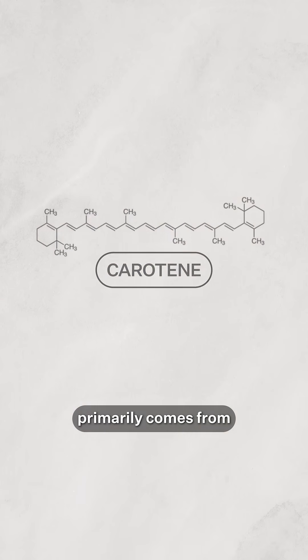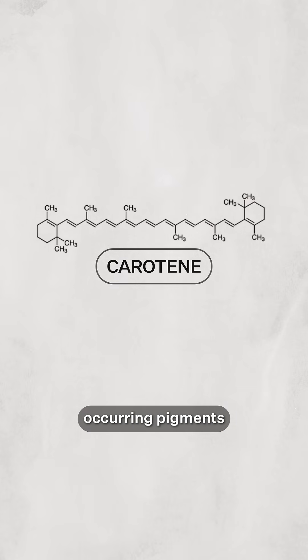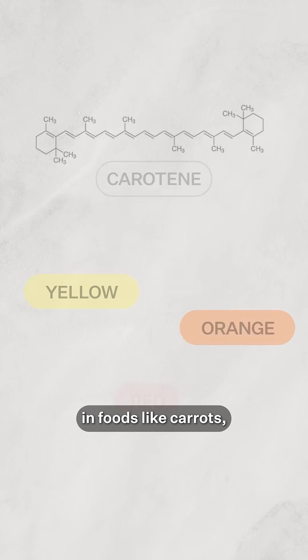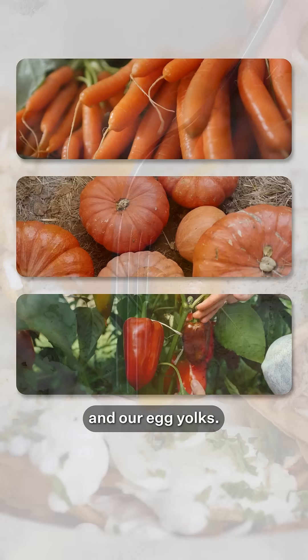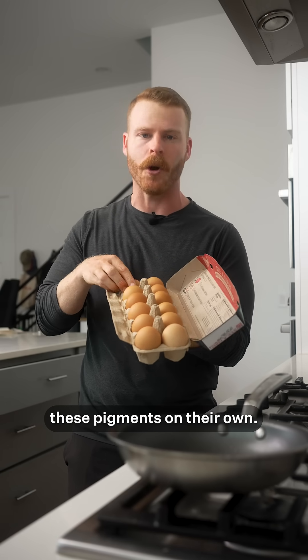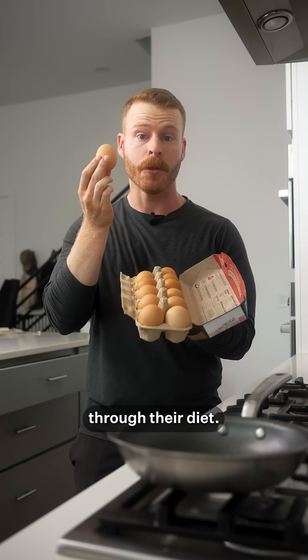The color in egg yolks primarily comes from carotenoids, which are naturally occurring pigments responsible for many of the yellow, orange, and red colors in foods like carrots, pumpkins, red peppers, and our egg yolks. Now, chickens cannot make these pigments on their own — they need to obtain them through their diet.